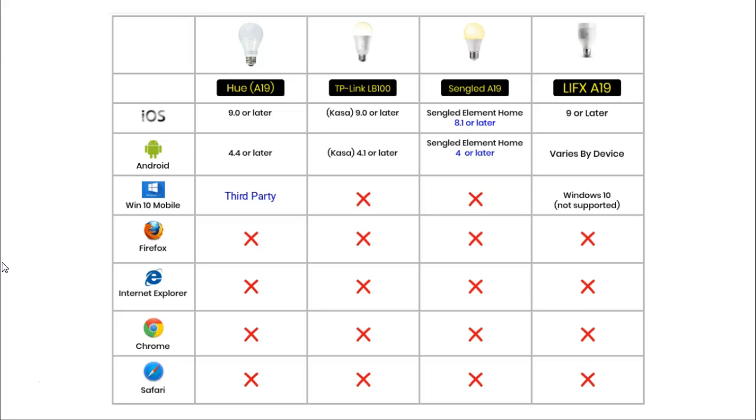The situation for using an app on any Android phone or tablet is slightly more complicated. The Hue light requires any device to be running version 4.4 or later of Android software. The TP-Link requires version 4.1 or later. The Sengled requires version 4.4 or later. And to run the LIFX app successfully on any Android device varies device by device, so your best bet is to go to the Google Play Store on the device you want to use the app and check if your device is compatible.